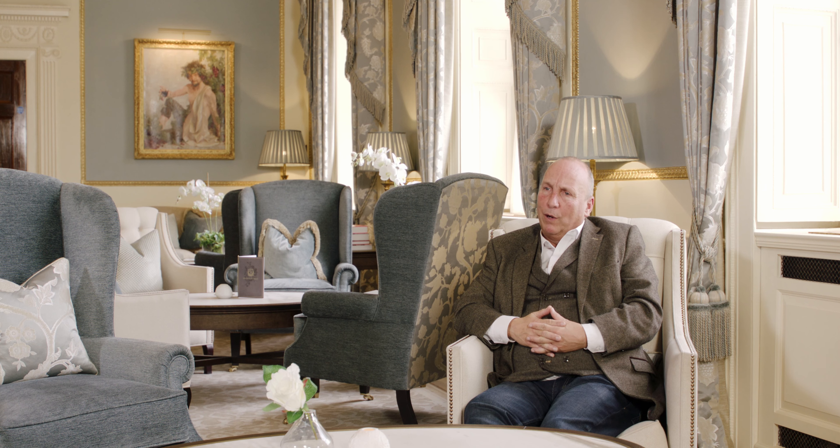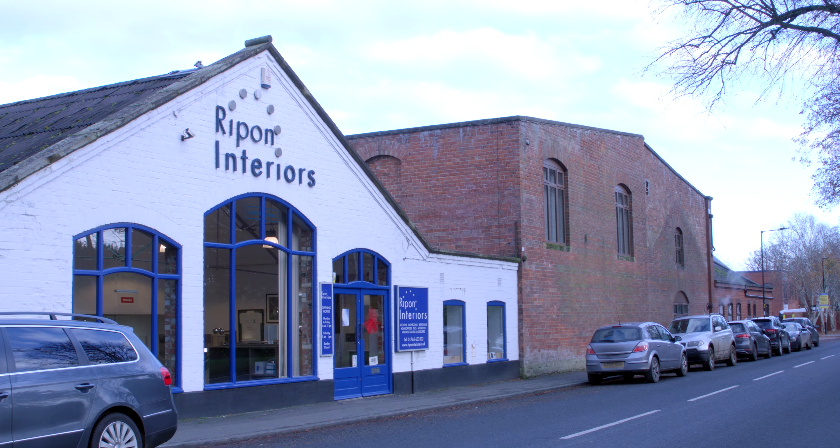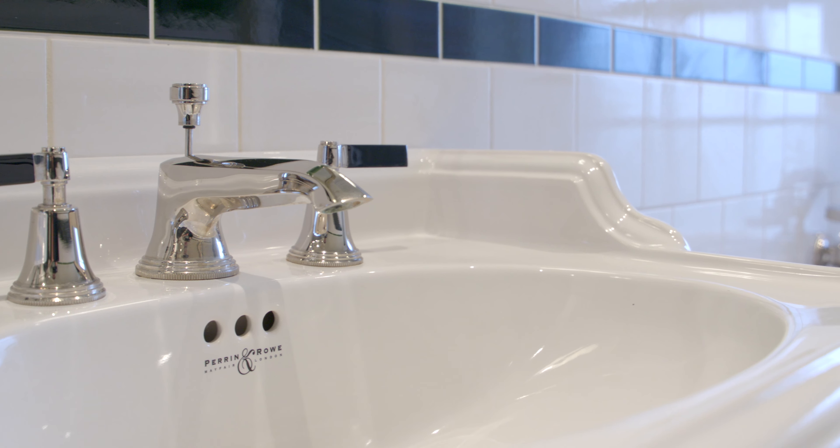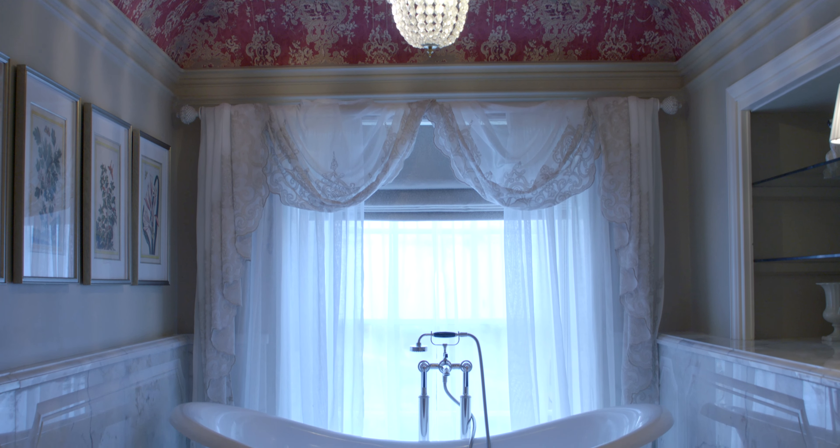A big part of what we wanted to create here was a relationship with local suppliers. It's not just the hotel, or Victoria and Albert, or Perrin and Roe — it's how that's all put together.